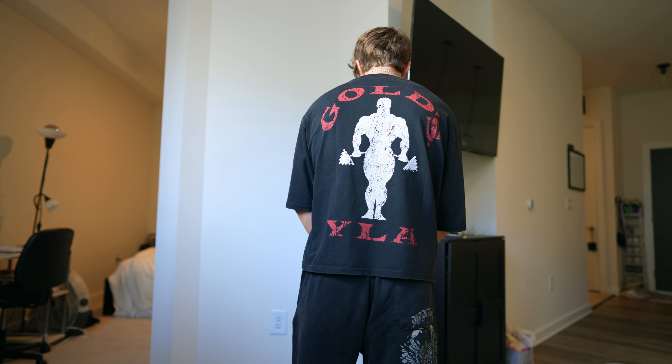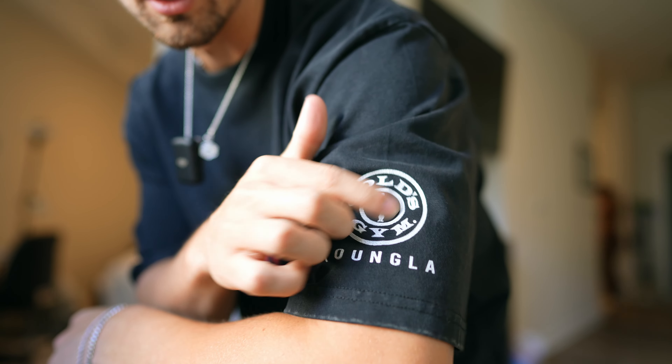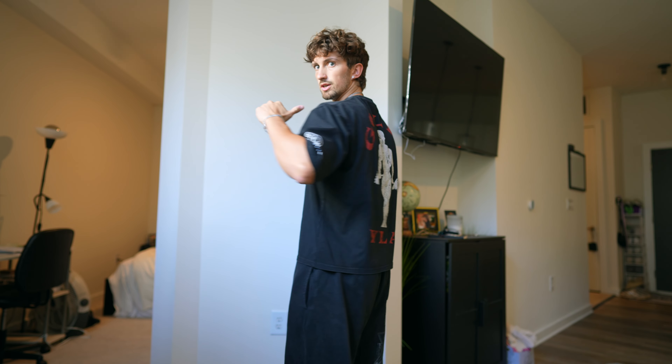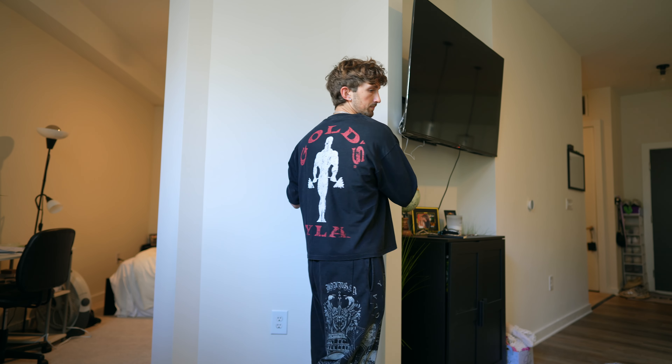My favorite shirt from the drop is the Gold's Gym tee. They always have the Gold's Gym logo on the back, and these are a box fit so they are cropped. Fit true to size — if you size up it's going to fit more like a regular t-shirt. When I lift my arms it shows a little bit, but not bad. You've got the Gold's Gym logo on the sleeve, Gold's Gym Young LA logo on the front. I'm wearing a medium, and it is oversized as well. Everything will be 30% off with code Merrick.